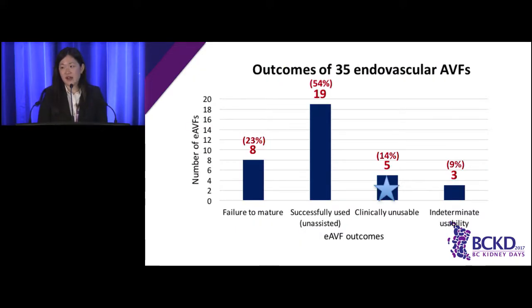These are the outcomes of 35 endovascular fistulas that were created. The procedure was attempted in 36 patients but failed in one who was quite agitated with a lot of arm movement during the procedure. Eight out of 35 endovascular fistulas failed to mature, giving a primary fistula failure rate of 23%, which as Dr. Kiai showed is comparable to surgical fistula. The remaining 27 endovascular fistulas were mature, and 19 of them were used for hemodialysis. Five fistulas were mature but not clinically usable. Three fistulas were mature but had undetermined usability status — one patient hadn't started dialysis, and two patients passed away before going on dialysis.